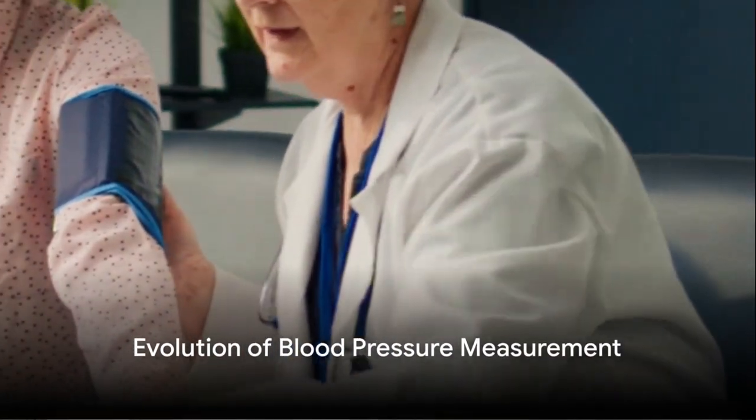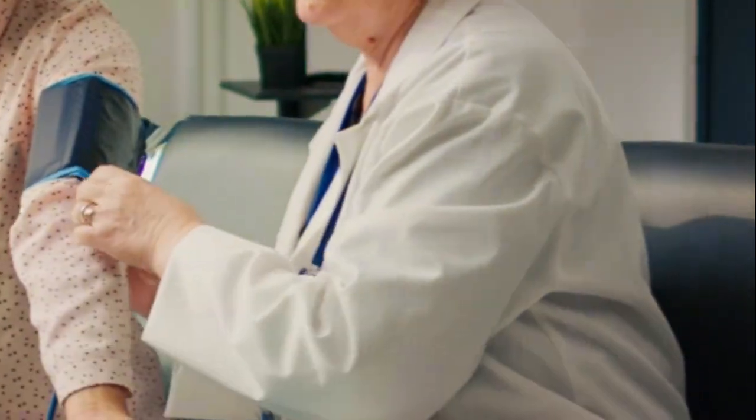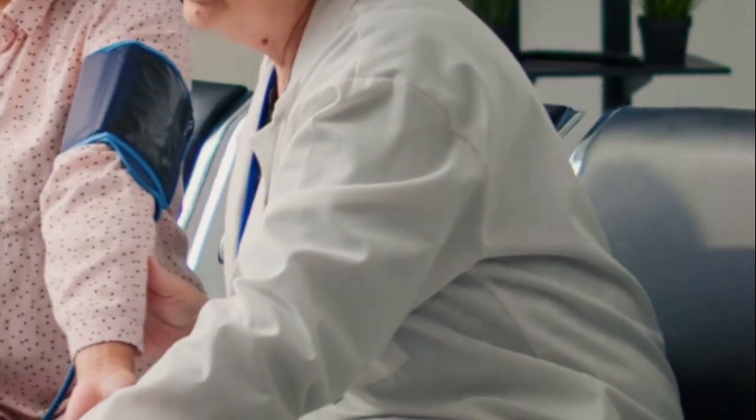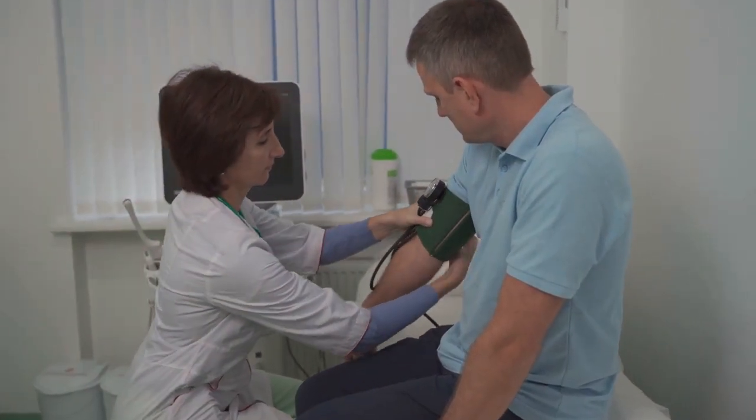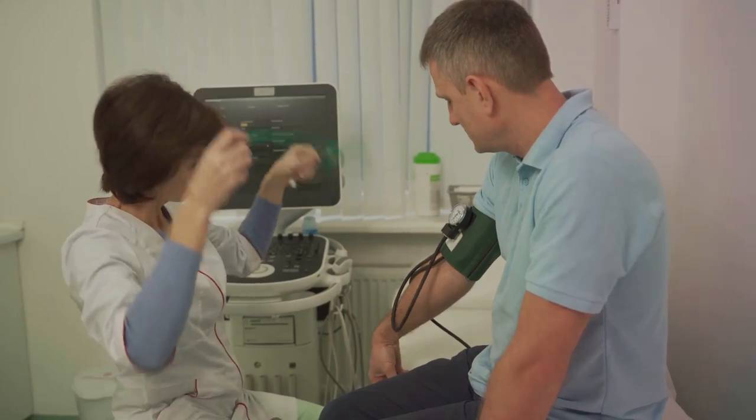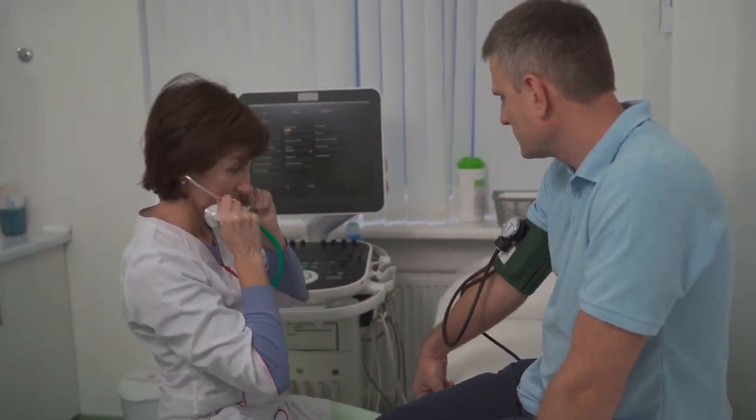Why is accurate blood pressure measurement so crucial in a hospital setting? Well, the answer lies at the intersection of patient care, diagnostic accuracy, and treatment efficacy.